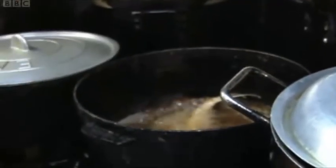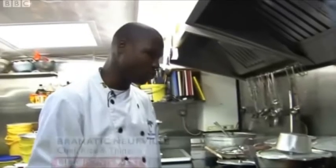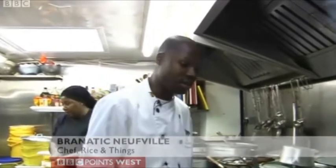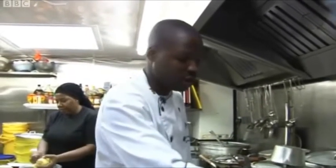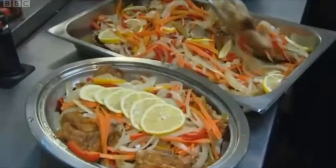We did about 12 or 15 different dishes together, from jerk chicken to escovitch fish, brown stew fish, vegetarian dishes, curry goat, oxtail — you name it — ackee and saltfish, down to making salads and coleslaw the way we make it.